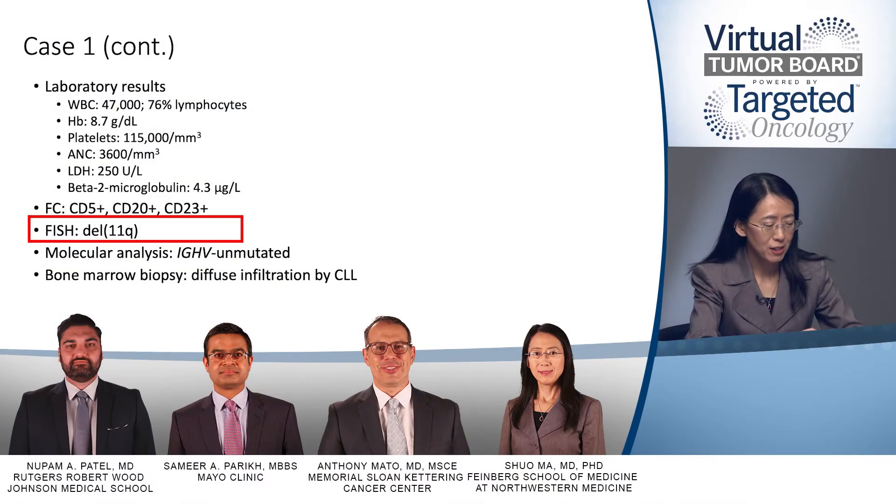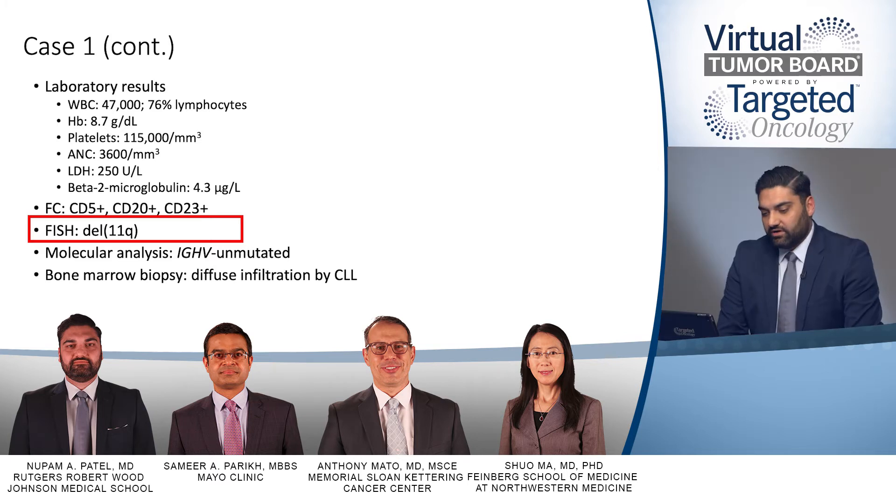We did have the FISH panel done. She does not have the t(11;14) translocation, but she does have a deletion 11Q. The standard CLL FISH panel typically includes about five to six probes targeting chromosomes 11, 12, 13, 17, and sometimes chromosome 6, and may also include the mantle cell translocation probe. This patient has a deletion of 11Q, which we typically associate with a poorer prognosis.